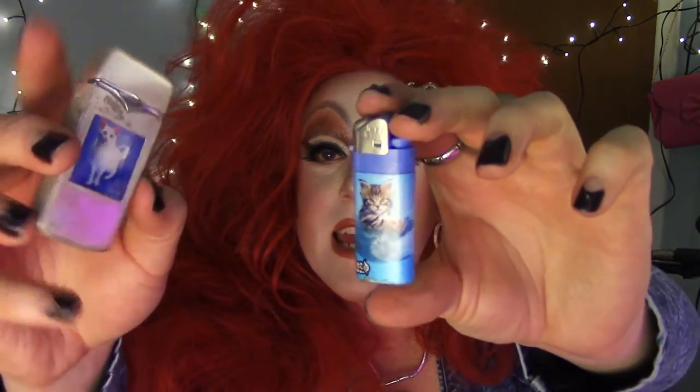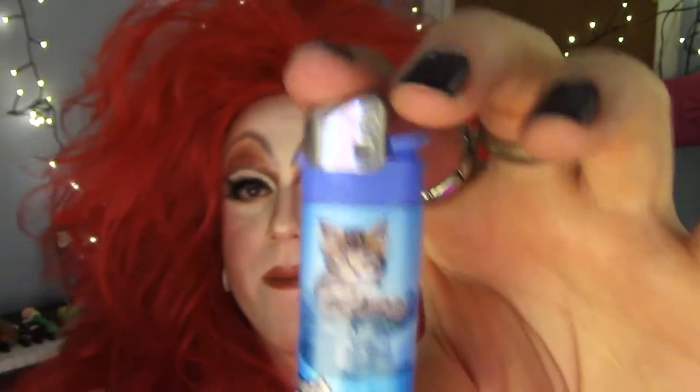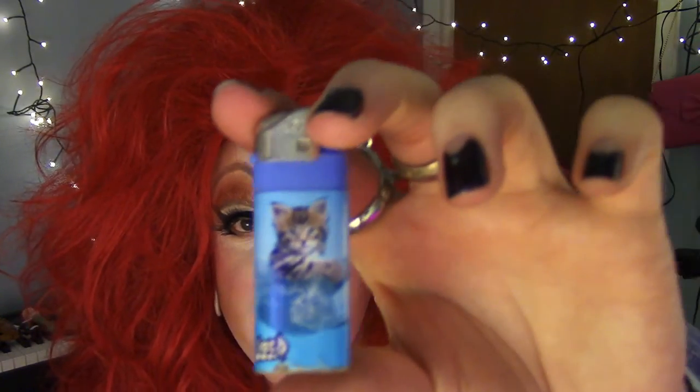I was gonna maybe do a separate video on this, but I might as well just put them both in here — here are my cat lighters. Kitty cat lighters! This one's a hologram — what the fuck, oh my god, isn't that amazing? This one's more boring but it's a cat, in a bowl, or on a wave, or a hammock — I'm not completely sure.